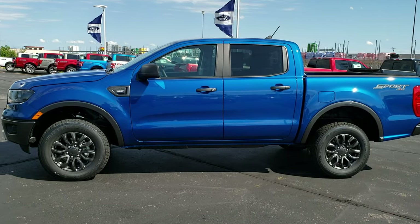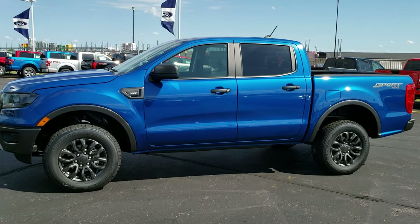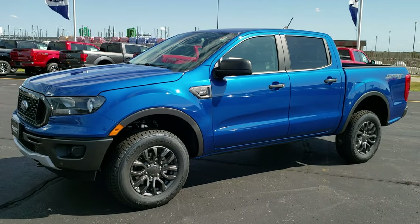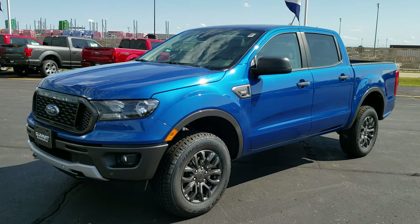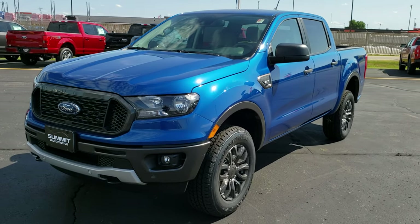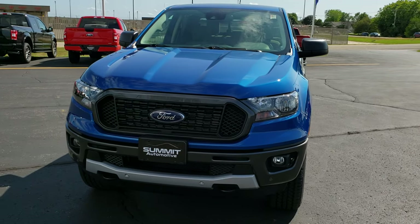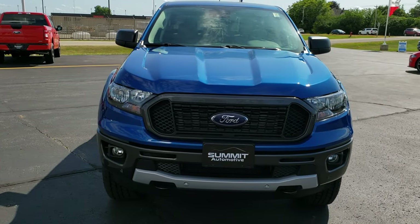This is stock number 19F283. We are here at Summit Ford in Beaver Dam, Wisconsin — your new and used Ford dealer. Today we are checking out the all-new 2019 Ford Ranger SuperCrew.